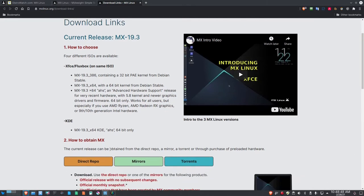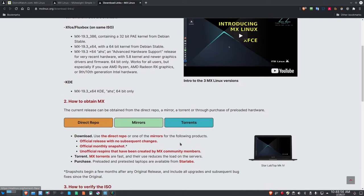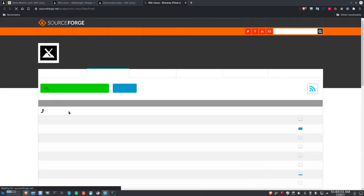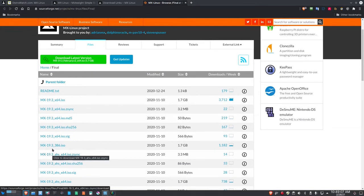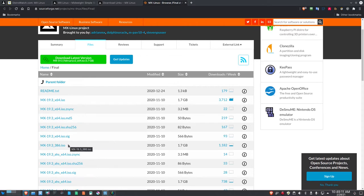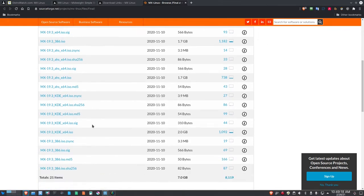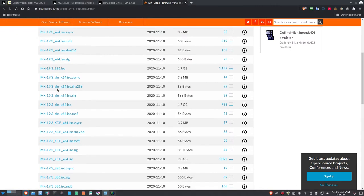There are different ways to get MX Linux: direct repo, mirrors, or torrents, and you can verify the ISO file. Clicking the direct repo takes you to SourceForge, where I downloaded the ISO. The file is MX-19.3_AHS_x64.iso. Let's go ahead and go out to VirtualBox and spin this up.